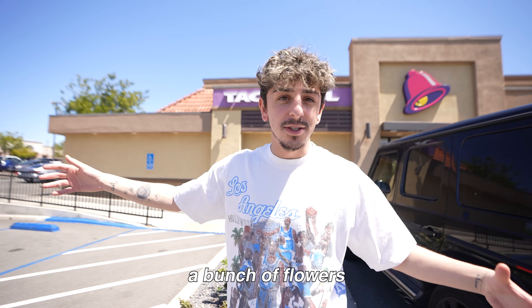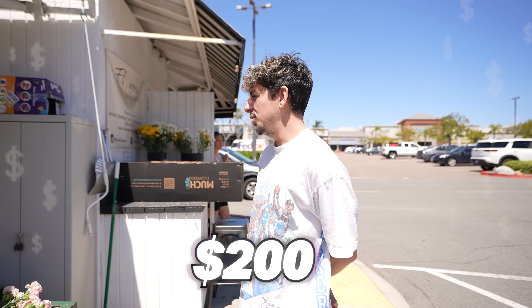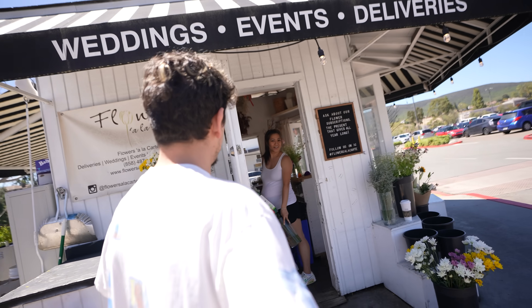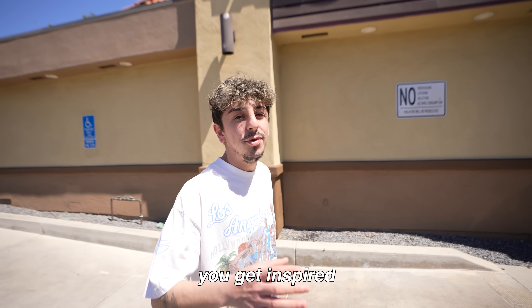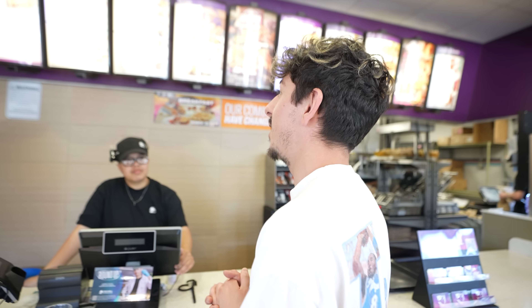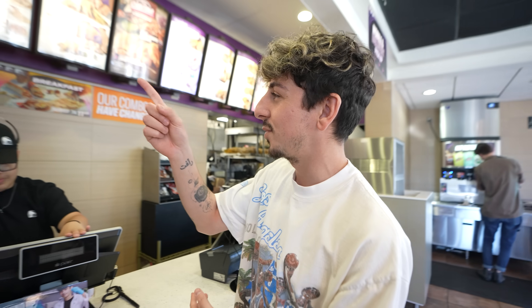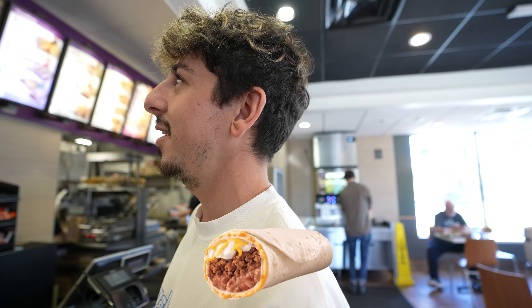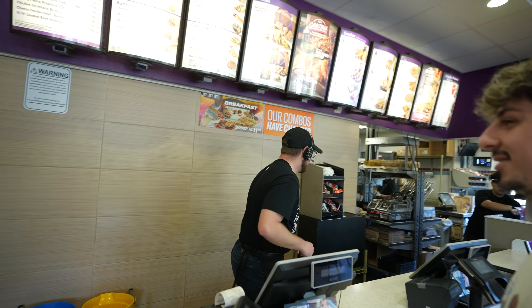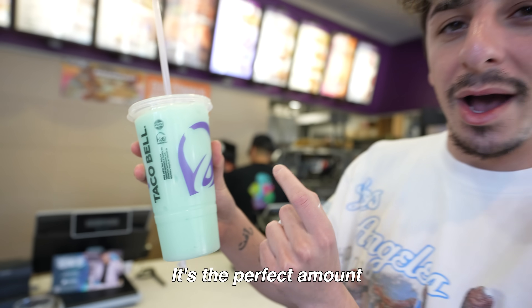We're here at Taco Bell, but before we eat I see a flower stand over there, so we're going to buy a bunch of flowers and give them out just to make people's day. Let's go $200. I have to order everything that starts with the letter B — those three burritos: the bean burrito, the burrito supreme, and the beefy five layer. Am I missing anything? The Baja Blast freeze — you know we got to get one of those. Look at how good this looks, it's the perfect amount of frozen. This is a 10 out of 10, brother.